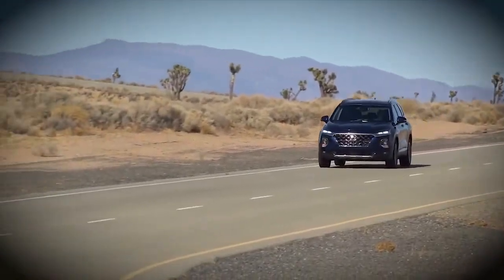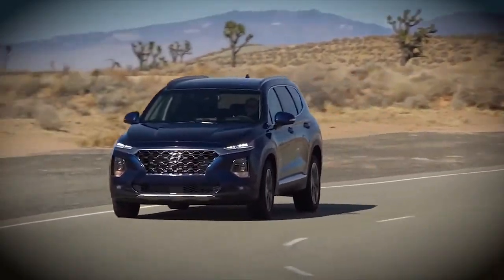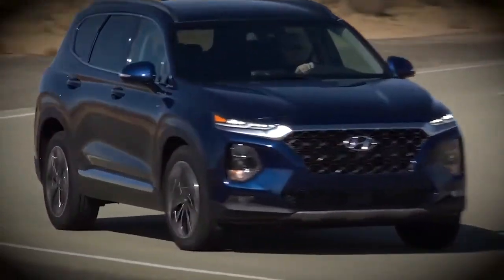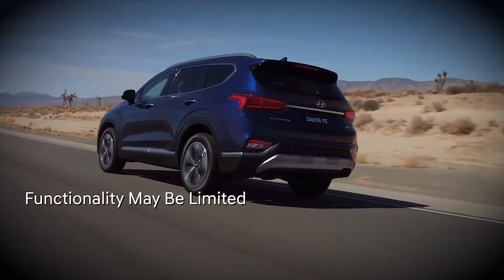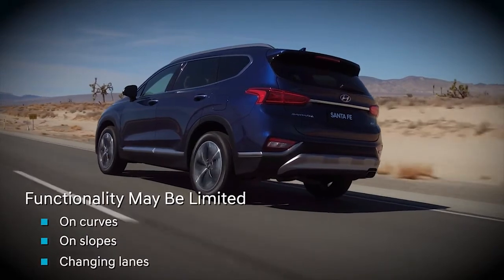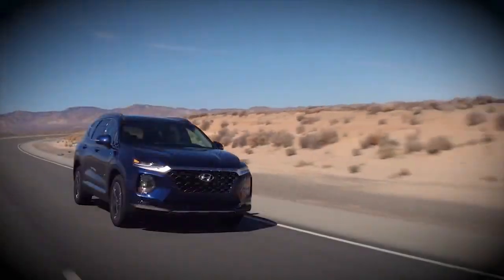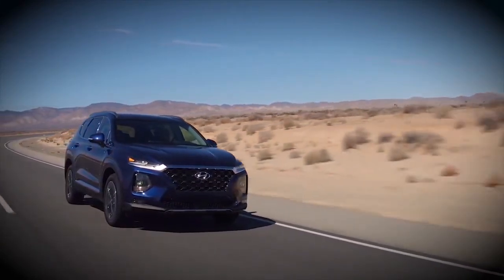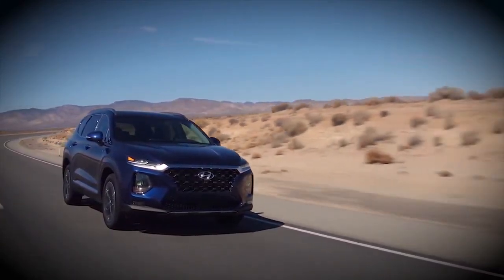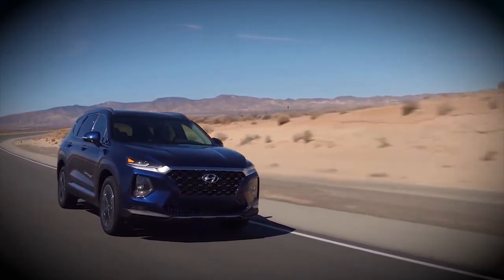FCA can be a great help, but it has its limits. It does not eliminate the need for careful attention on the part of the driver. For example, it may not fully function when driving on a curving road, on a slope, or when changing lanes. For a full list, see your owner's manual. Remember, you are the one driving your vehicle. The Hyundai Forward Collision Avoidance Assist system can help, but safe driving is your responsibility.